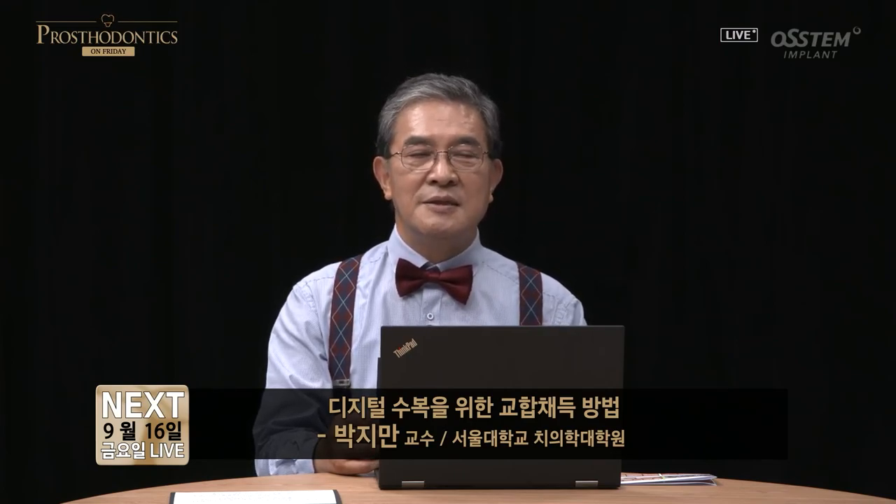As for the questions not answered today, these will be addressed via reply. In the next lecture, Professor Bakjiman of Seoul National University Dental Graduate School will talk under the title 'Taking Impression for Digital Restorations.' Thank you for watching.